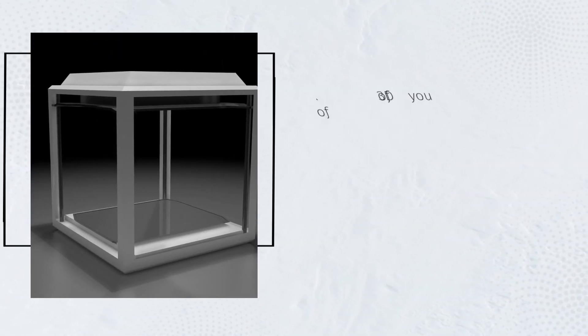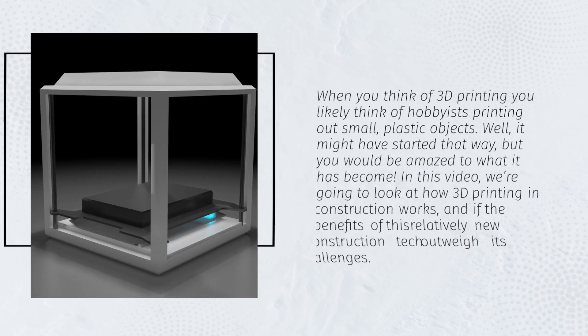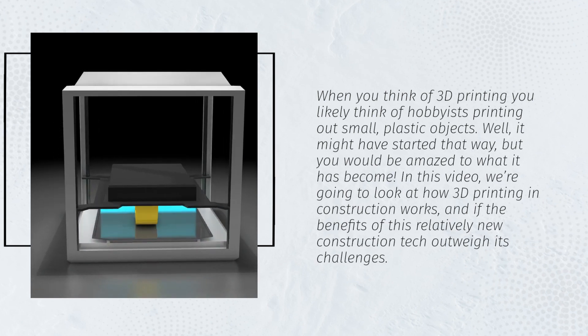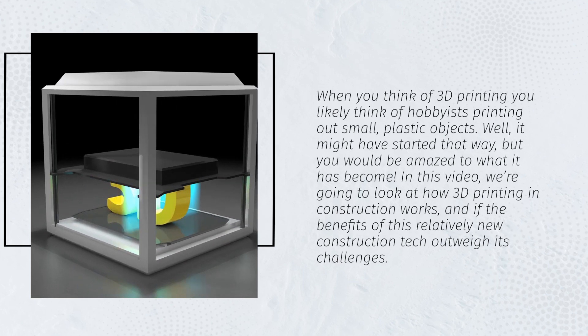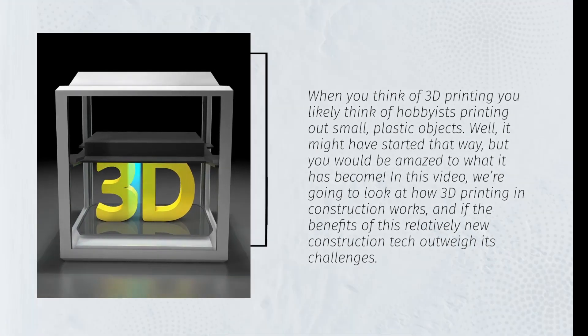When you think of 3D printing, you likely think of hobbyists printing out small plastic objects. Well, it might have started that way, but you would be amazed at what it has become. In this video, we're going to look at how 3D printing in construction works, and if the benefits of this relatively new construction tech outweigh its challenges.